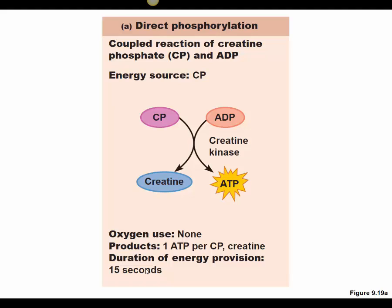The creatine phosphate reaction is reversible, so as soon as activity stops, the body restores creatine phosphate and makes it readily available again for the next muscle contraction. It constantly provides ATP throughout muscle contraction as long as other sources of energy are available.